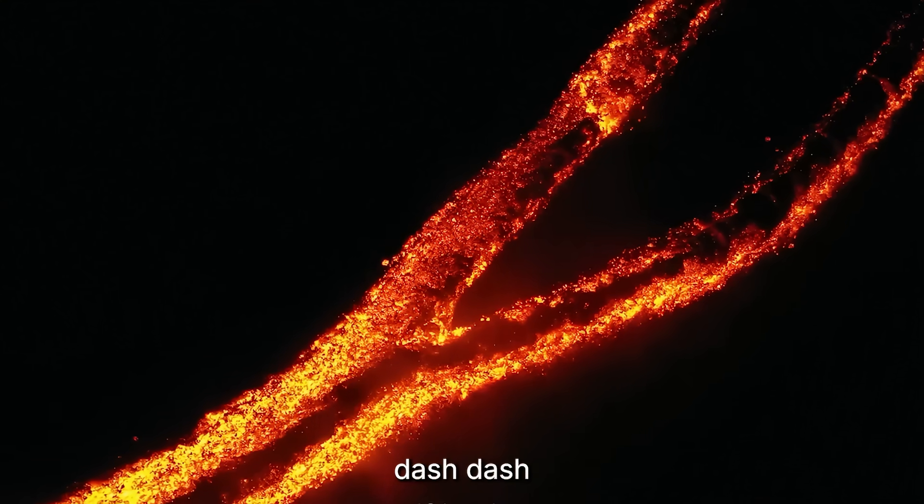Every instrument on Mount Etna is whispering the same message: the mountain is changing. GPS stations along the southeastern slope are recording steady, measurable movement — some as fast as 4 centimeters a month. Thermal satellites have detected subtle temperature spikes around the fissures that split open in 2024, and deep seismic sensors have started picking up those low, drawn-out rumbles that geologists call volcanic sighs — the kind that often appear before structural shifts. Dr. Alessia Moretti of Italy's National Institute for Geophysics and Volcanology put it bluntly: Etna's flank is no longer stable. The process is irreversible. The only question left is how fast it happens.